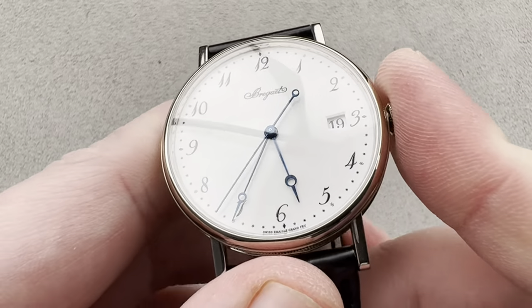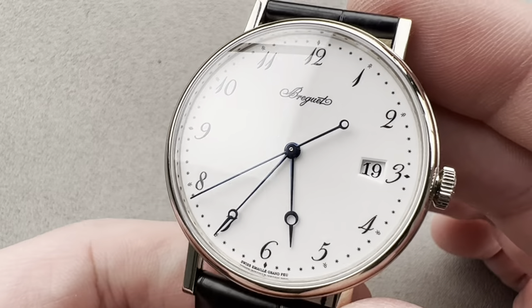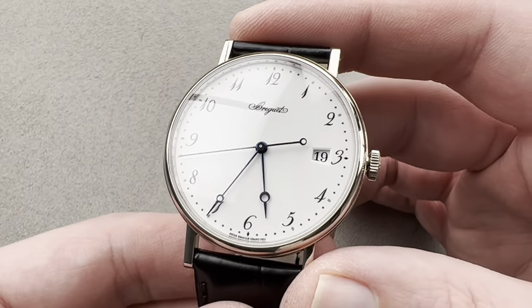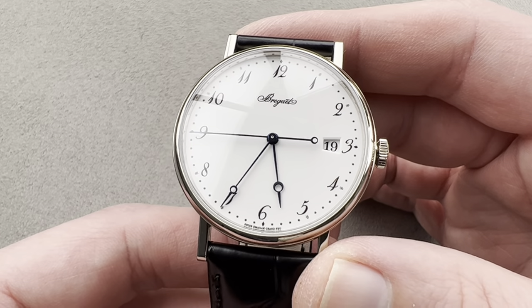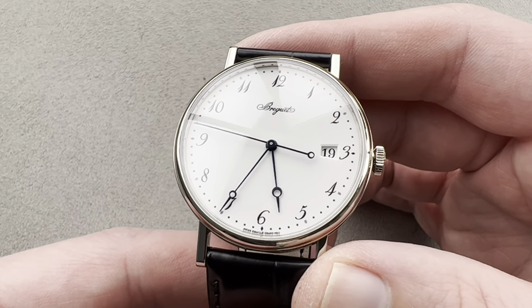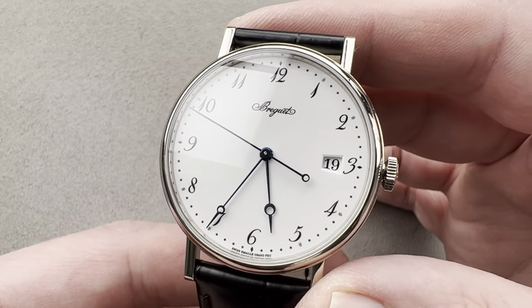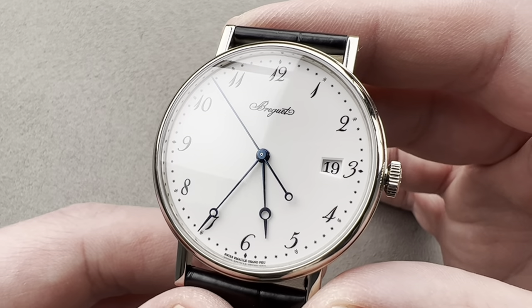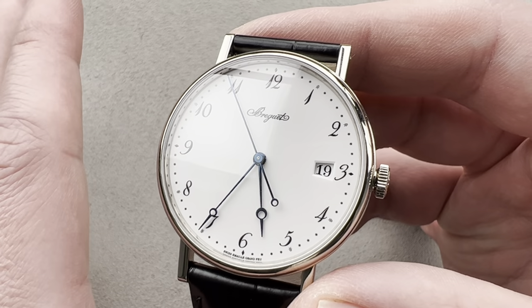Today, we're discussing a long-running classic that has been in the Breguet catalog since 2006. 38 millimeters in diameter in white gold, this is the Breguet Classic 5177. The timepiece is beautifully proportioned and timeless in its appeal — this could have been designed this year and would look equally up-to-date.